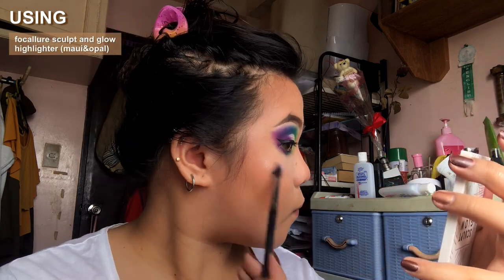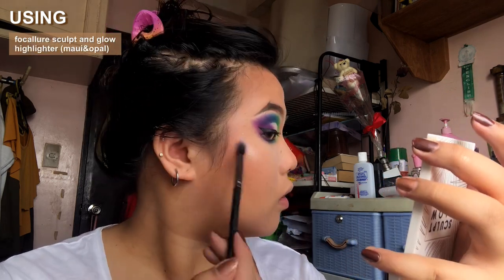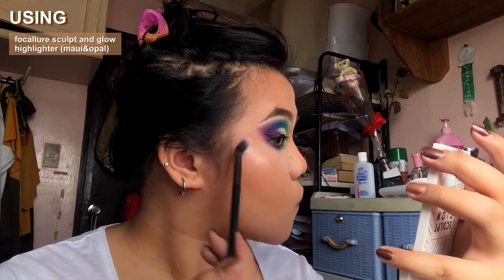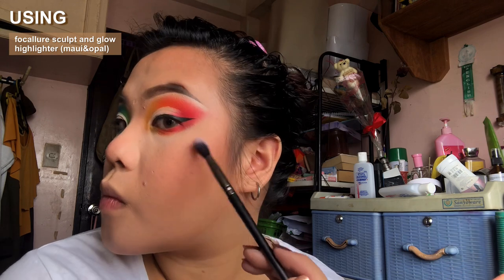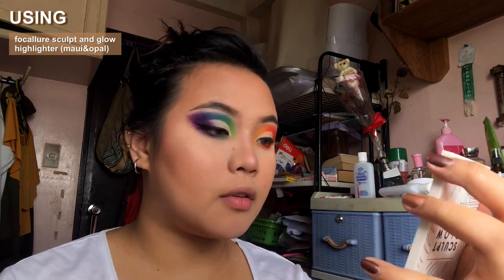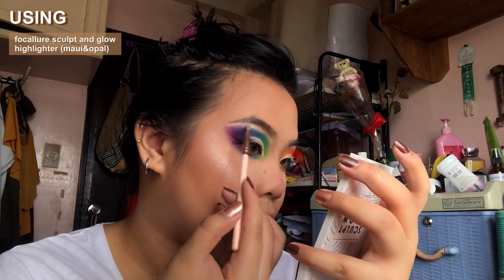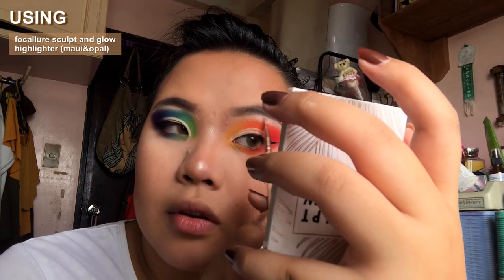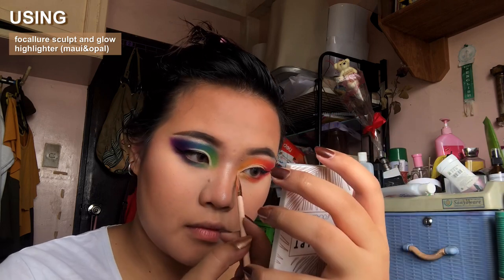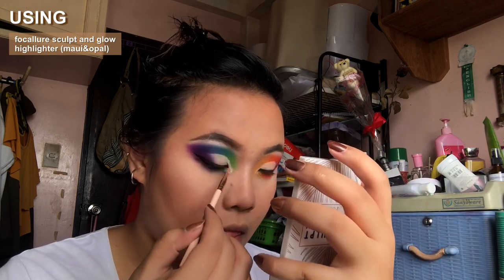I remember last year doing a pride-themed makeup look. It's kind of similar to this look, but I didn't have multi-colored makeup palettes back then, so it turned out looking really bad. I tried to post it on Instagram, but me being the perfectionist that I am found it really ugly after a few seconds of staring at it, so I immediately deleted it. I guess this is my way of trying to recreate that look with better tools and better makeup.